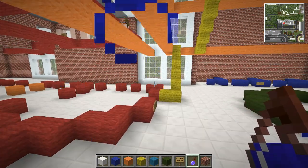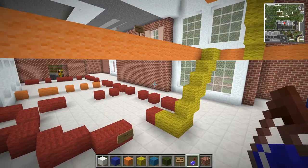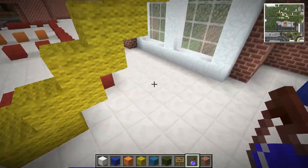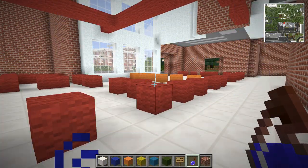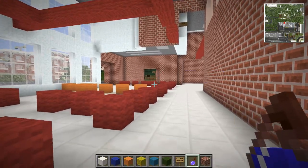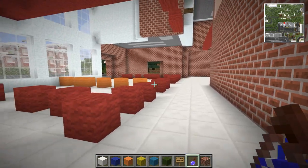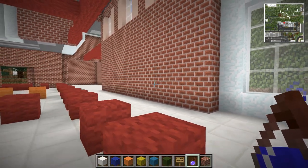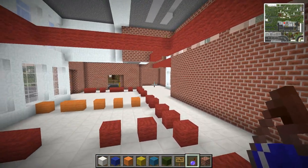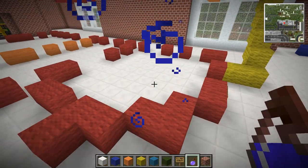I don't want to use clay. The reason being, down here you'd have brick on one side and clay on the other and it would just look really weird. If we have brick on both sides, it looks clean and neat. So I think brick is going to be our wall block.